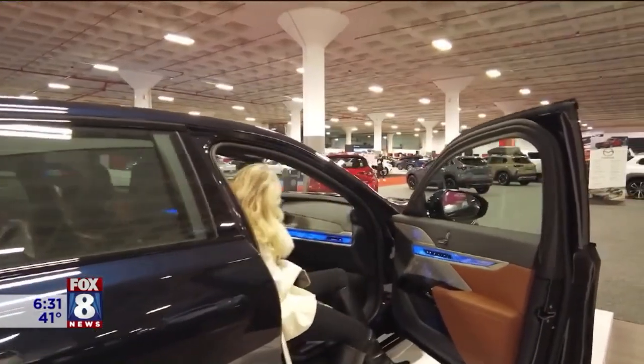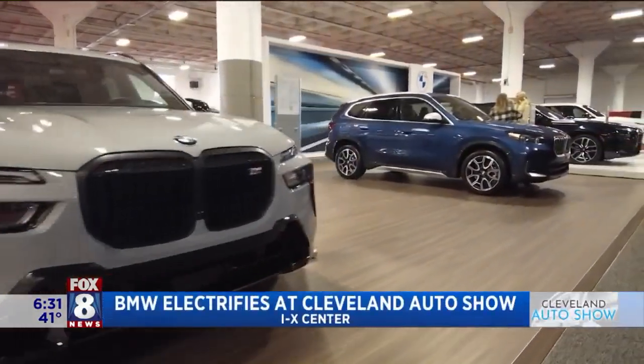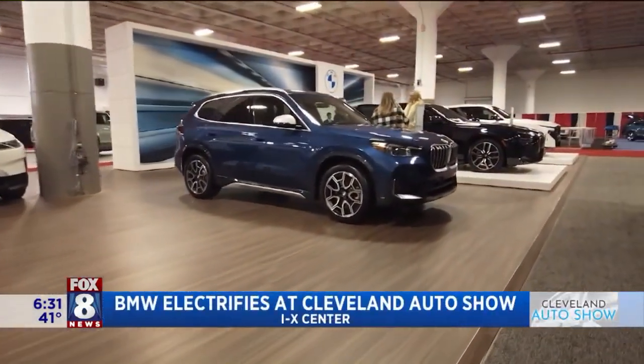Our continued coverage of the Cleveland Auto Show moves forward with a look at one of the top German-engineered luxury brands. Dino Bivenzi is in the Auto Center tonight and has the latest from the Auto Show. Six stunning German-engineered vehicles are making a strong impression with guests at the Cleveland Auto Show. I love the new design.